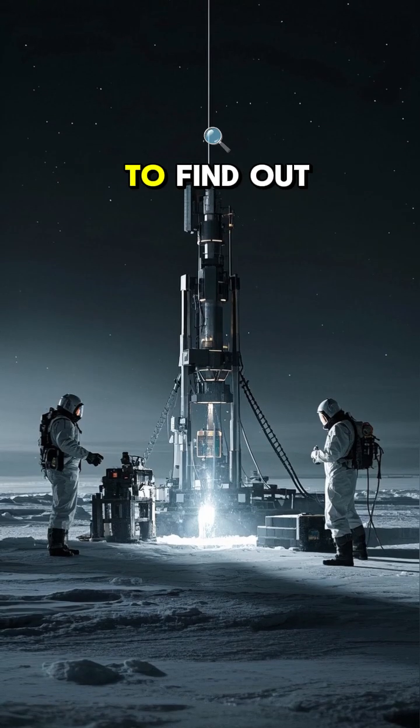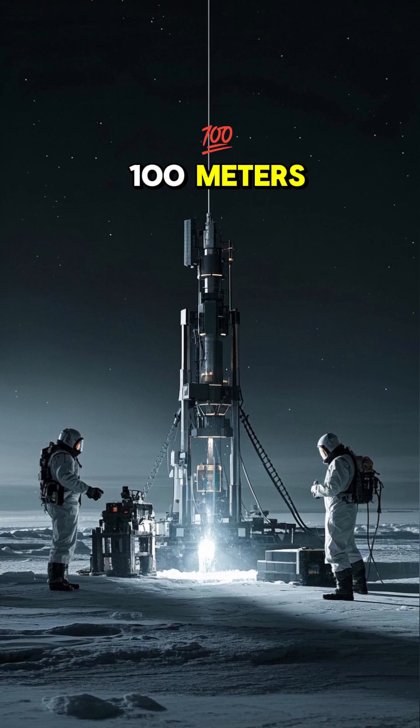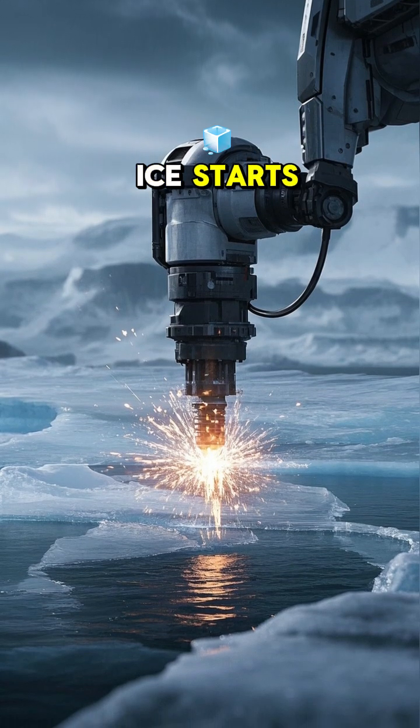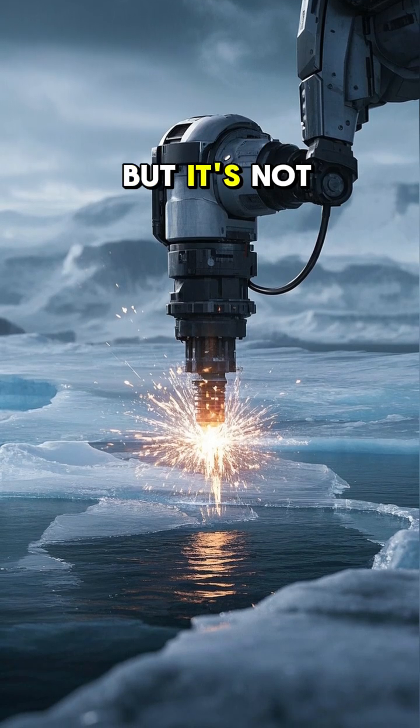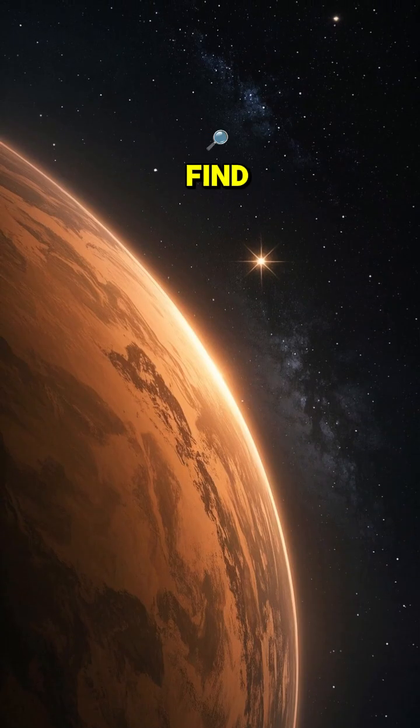Scientists say that to find out more about Mars' frozen poles, we need to drill down about 100 meters, which is about 300 feet. That's when they think the water ice starts. It's going to be tough, but it's not impossible. And I, for one, can't wait to see what we find.